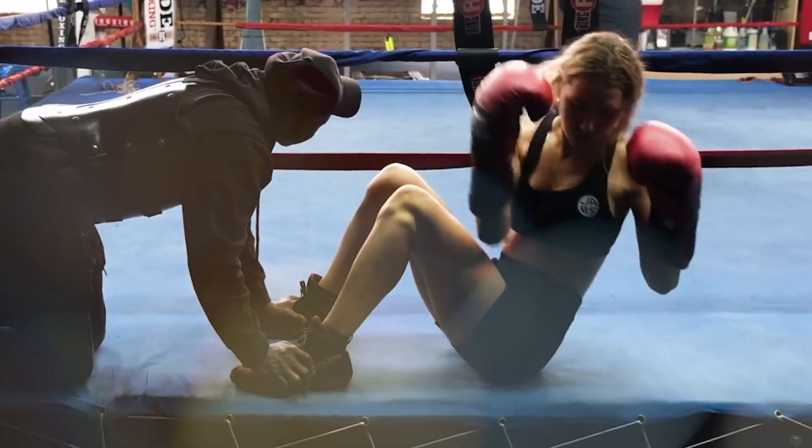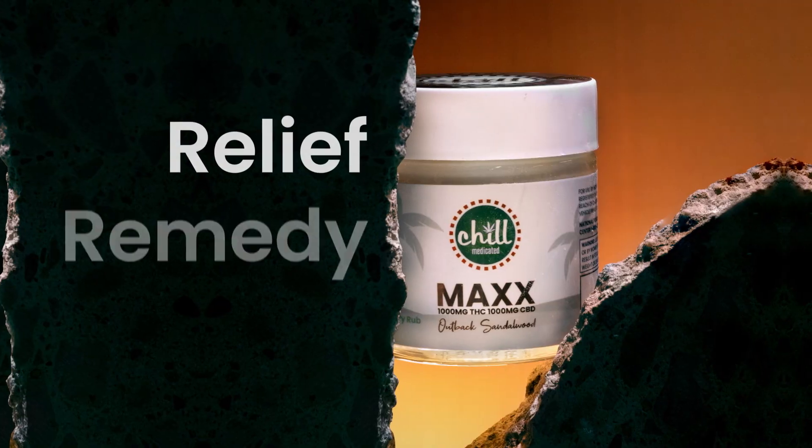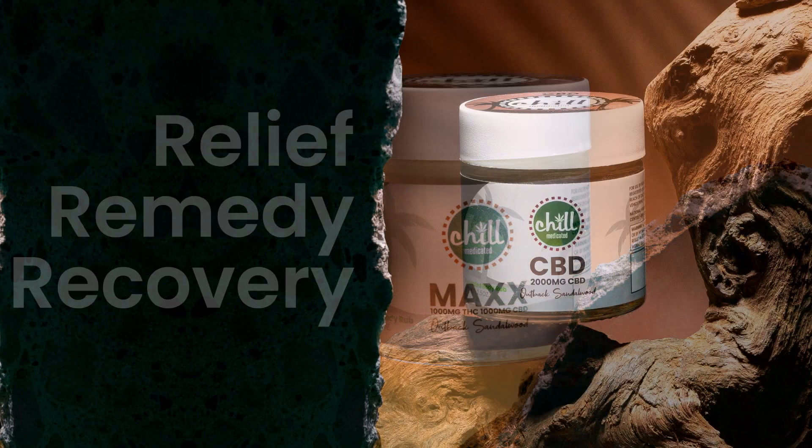The number one goal has always been safe, reliable relief that you can use anytime and anywhere, while keeping your head clear. Relief, remedy, recovery — for whatever you're feeling.